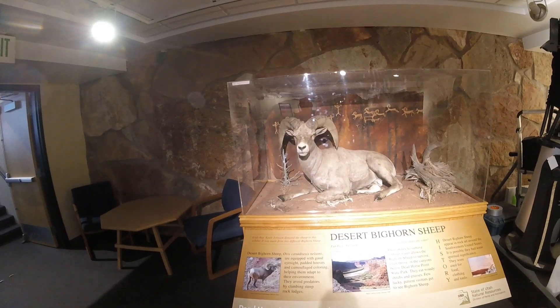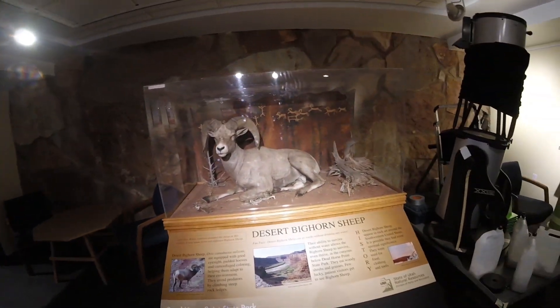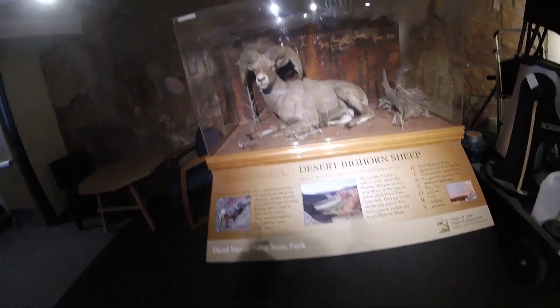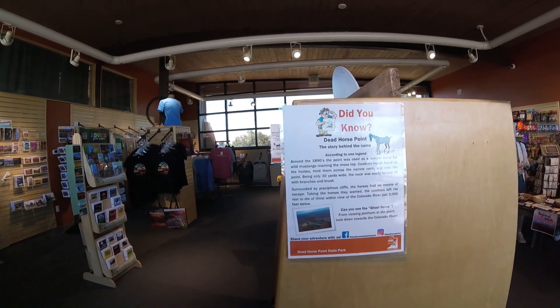We'll see some big brown sheep out here. They can go weeks without drinking any water. Don't worry about the name — we'll get into that.